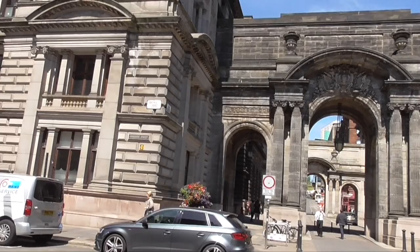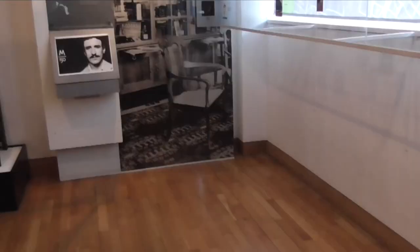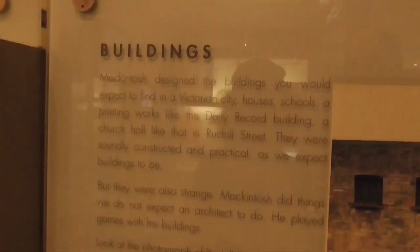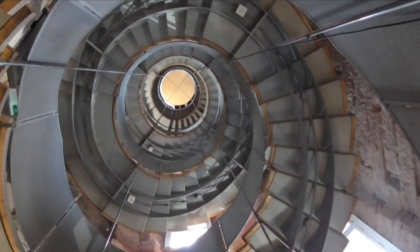These are the city chambers. The whole exhibition here is from Charles Rennie McIntosh — a very famous designer who designed many of the buildings that you see around Glasgow.